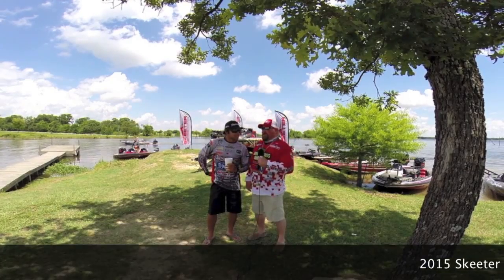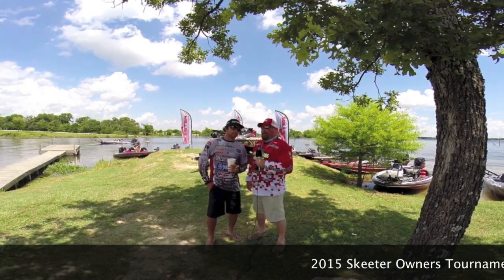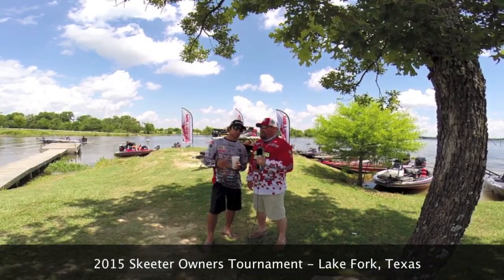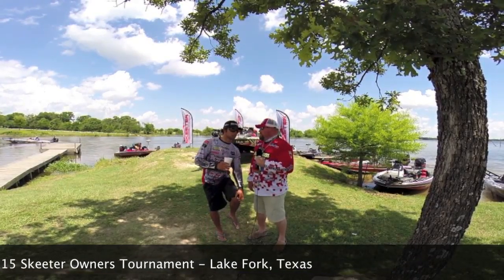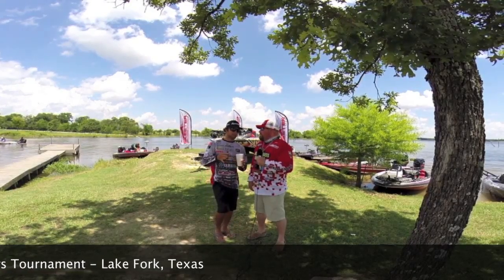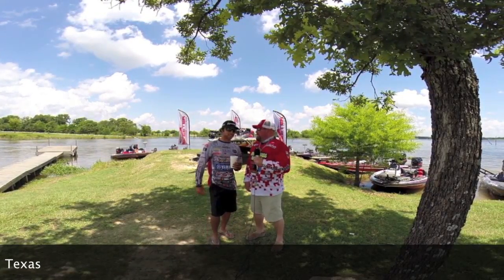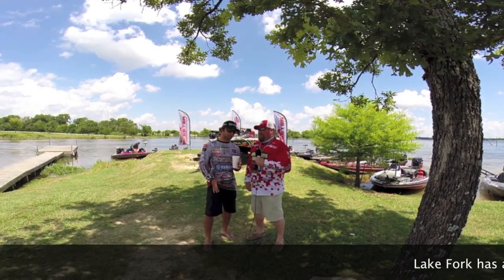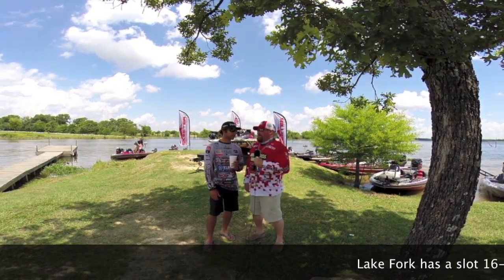What do you think it's going to take to win this? I'm going to guess somewhere in that two and three-quarter, three-pound range is usually what it's going to be. There are some big, fat, healthy, just under 16-inchers. If it was me, I'd be trying to find a school of those and then maybe go hunt for a big over to try to win that brand-new boat.